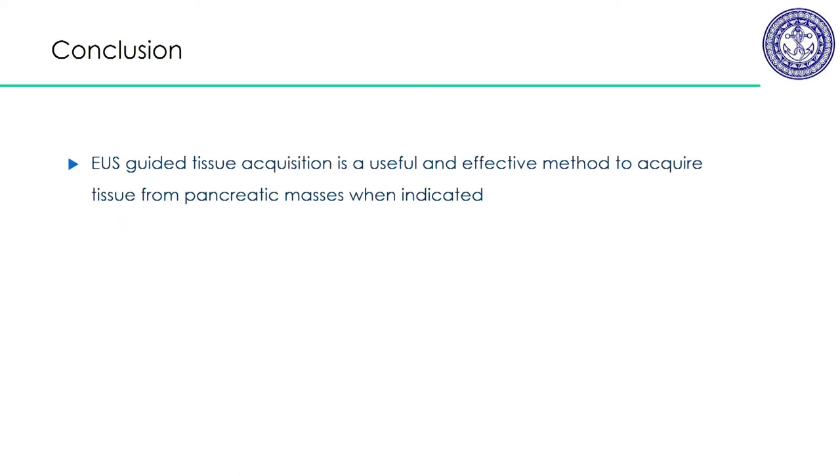In conclusion, EUS-guided tissue acquisition is a useful and effective method to acquire tissue from pancreatic masses when indicated. Thank you. It's now open for discussion.